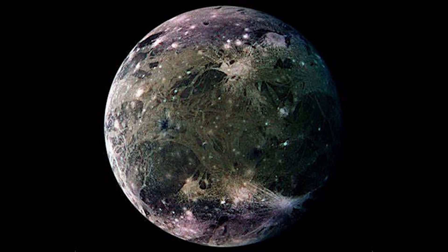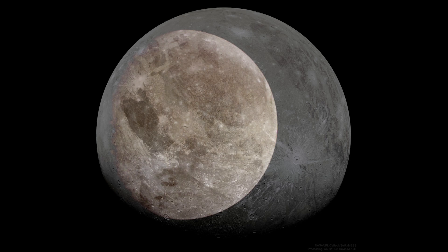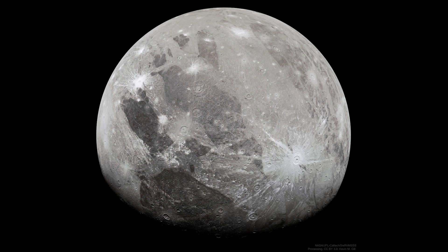Ganymede, the largest moon in the solar system, has long captivated astronomers and space enthusiasts with its intriguing features and potential for harboring life. Named after a figure from Greek mythology, Ganymede is one of Jupiter's four Galilean moons and holds valuable clues to the history and evolution of our solar system. Discovered by the astronomer Galileo Galilei in 1610.